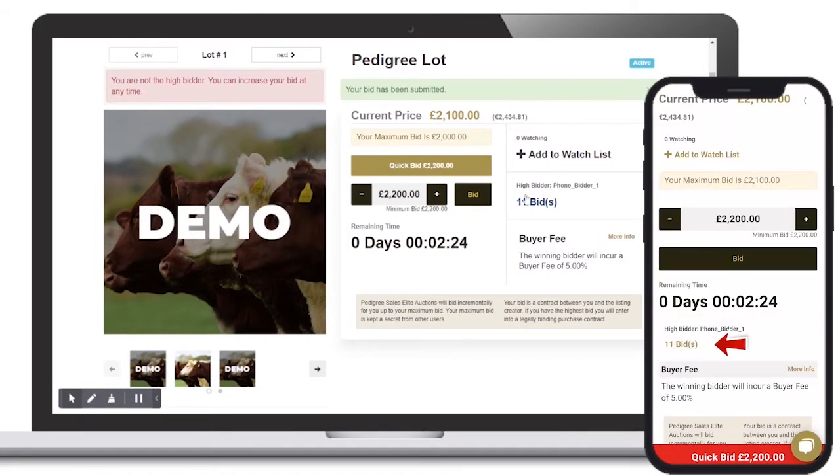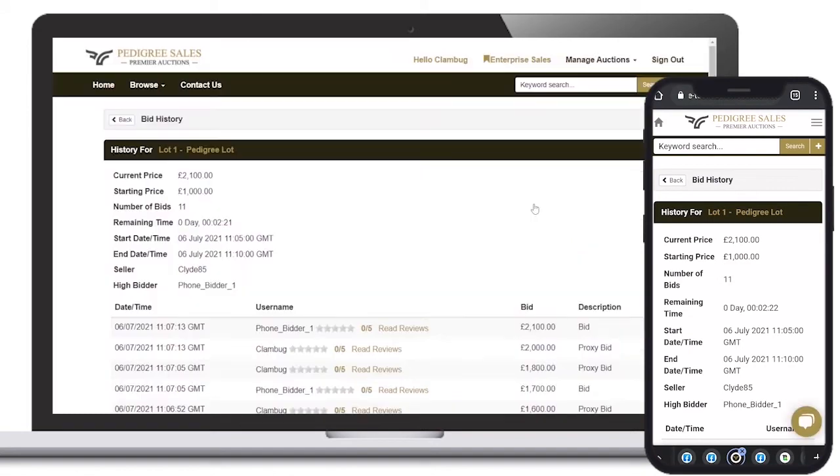A record of all bids, including proxy bids, can be found on the Bid History page.